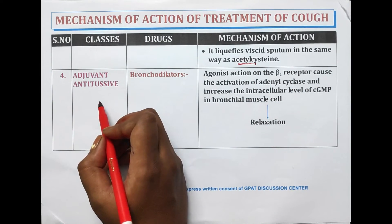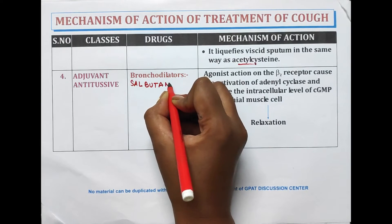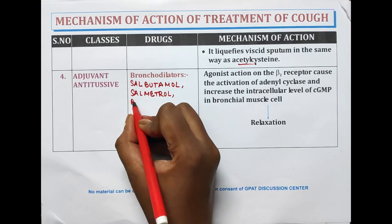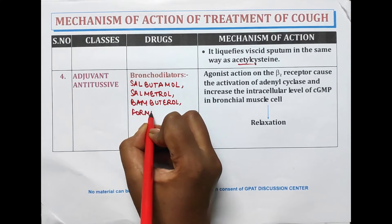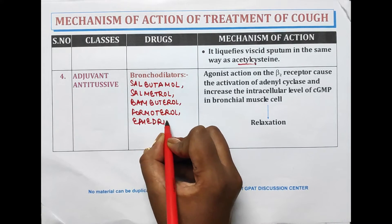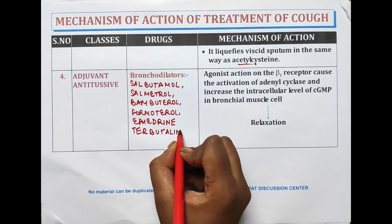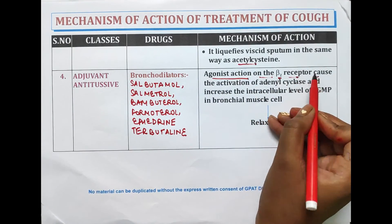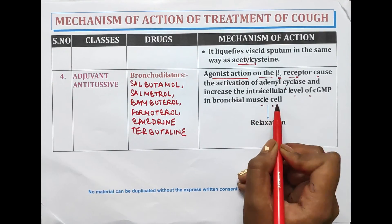The next class of drugs is adjunct antiasthmatic bronchodilators, including salbutamol, salmeterol, bambuterol, formoterol, ephedrine, and terbutaline. These drugs have agonist action on the beta-2 receptor, causing activation of adenylyl cyclase and increasing the intracellular level of cAMP in bronchial muscle cells, which causes relaxation.